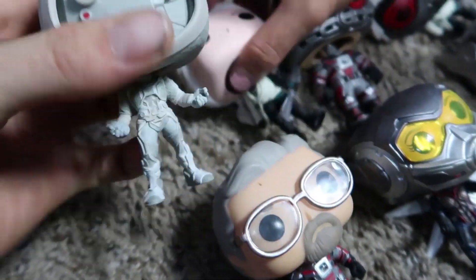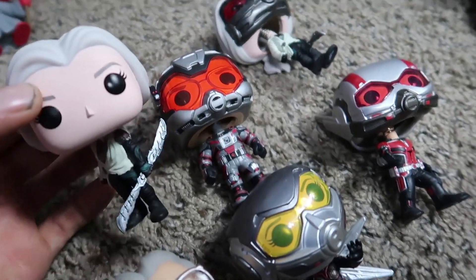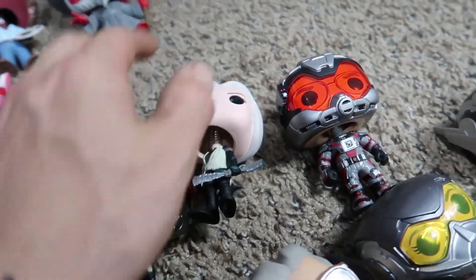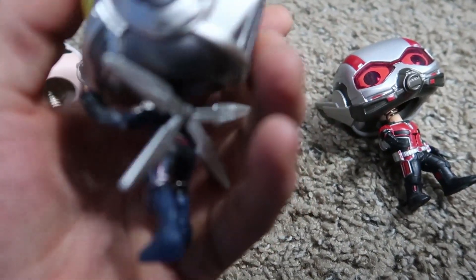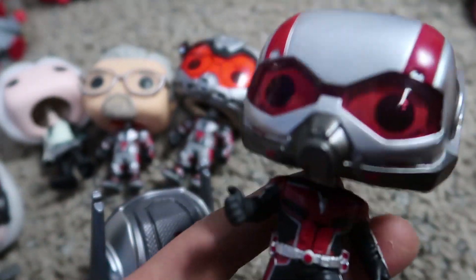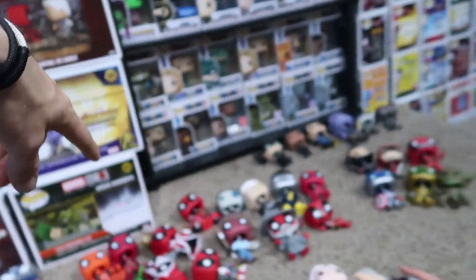A lot of these pops are actually broken and we had to do some surgery. Here we got the Ant-Man series coming up. This is Ghost — a pretty cool one, but another one that just will never stand, her head's too heavy. This is Janet Van Dyne, who is the exclusive, this is the one with the mask, and then Hank Pym with no mask. Then we got Wasp — she's got a really nice design to her body. And then Ant-Man, whose head's a little messed up but he's really cool. We bought this one off of Letgo — a couple that we actually bought off of local selling apps.